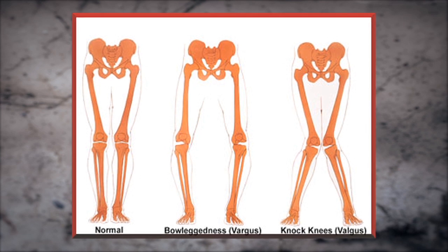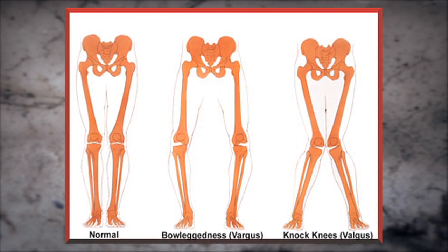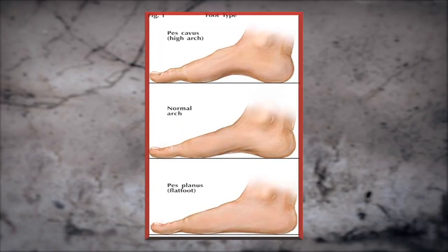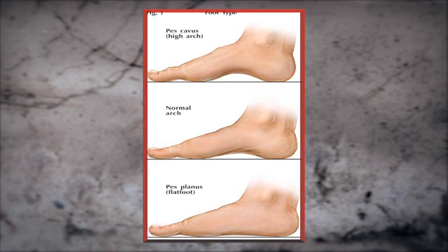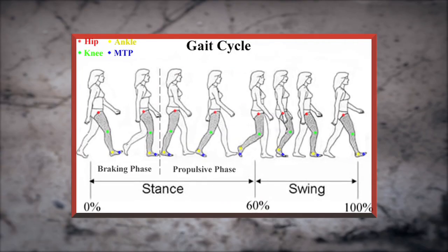Improper knee angles and alignment, such as genu varo, or bowlegged, or genu valgus, or knock knee. Feet orientation — many people suffer from pronated foot, or flat feet, or supinated foot, or high arches. Improper gait cycle or mechanics.